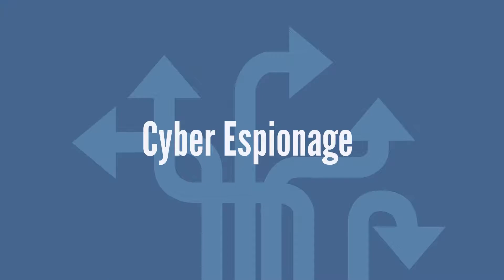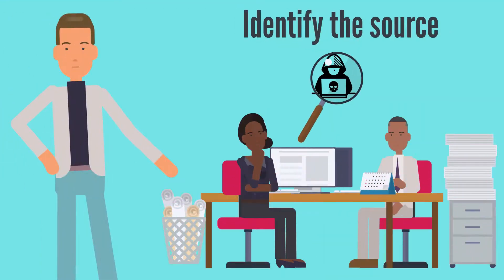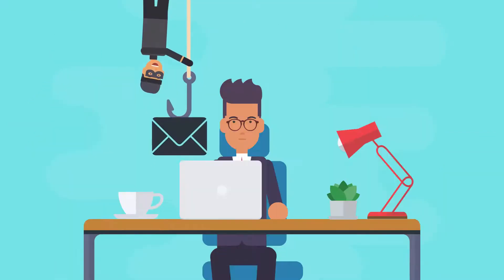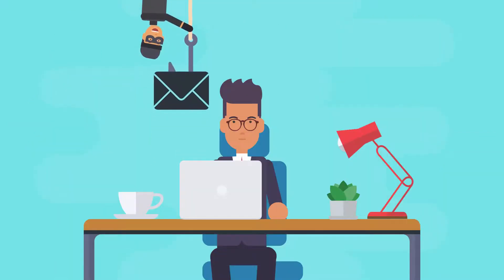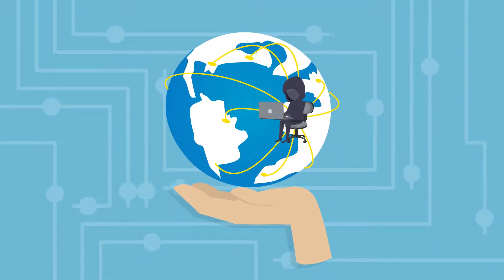Ways to combat cyber espionage. Identify the source: it is important to try and understand the source of cyber attacks. The dynamic has changed from spies with personal agendas to entities waging cyber warfare through whatever entry point they can access.